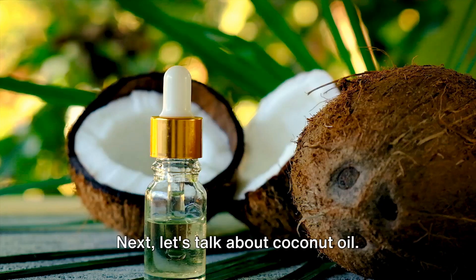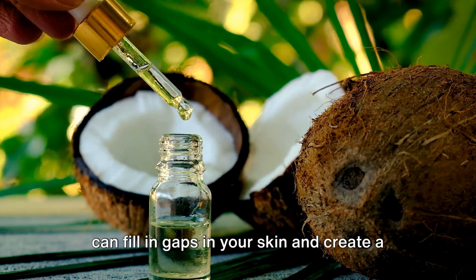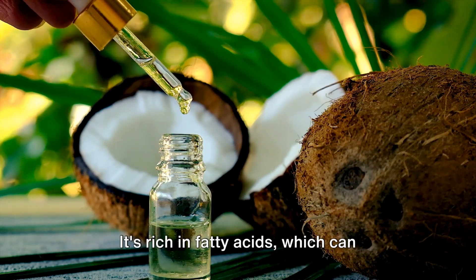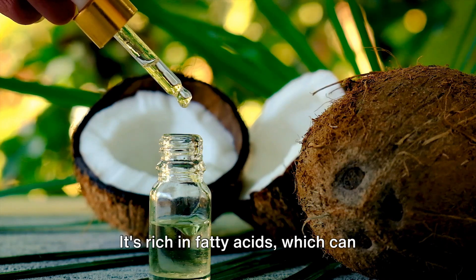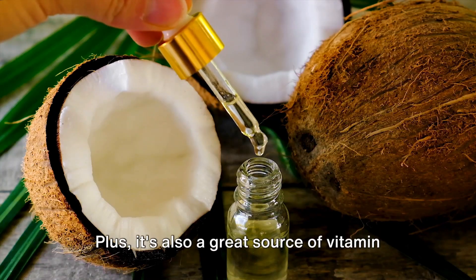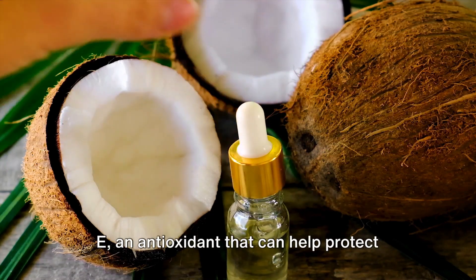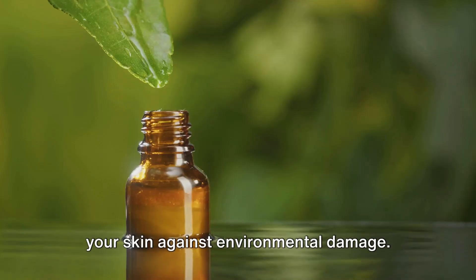Next, let's talk about coconut oil. It's an excellent emollient, meaning it can fill in gaps in your skin and create a smooth surface. It's rich in fatty acids, which can replenish the skin's natural barrier and lock in moisture. Plus, it's also a great source of vitamin E, an antioxidant that can help protect your skin against environmental damage.